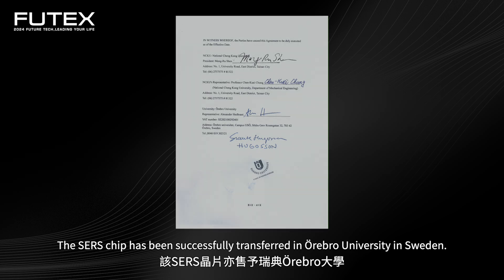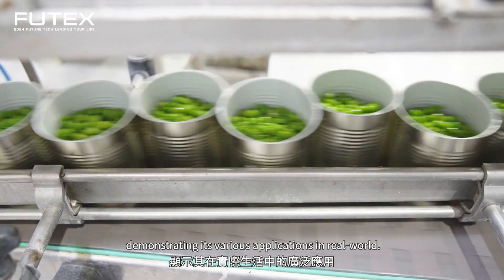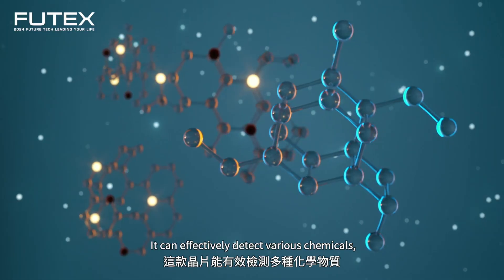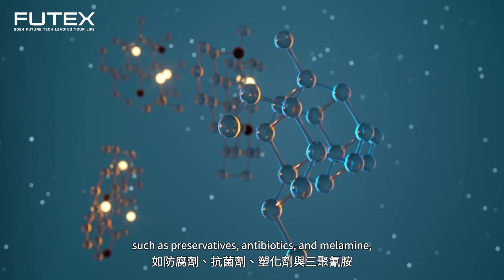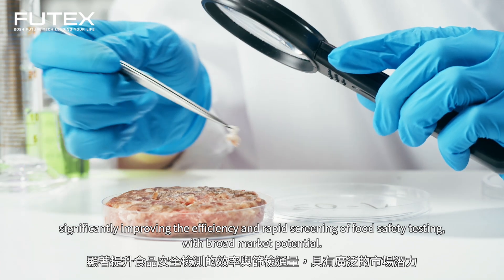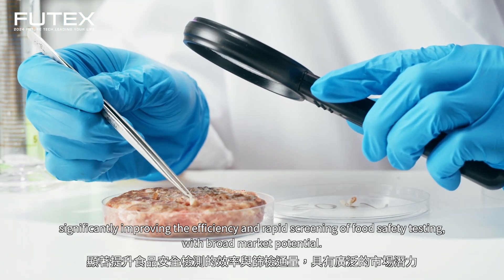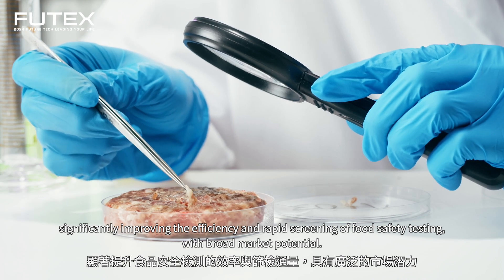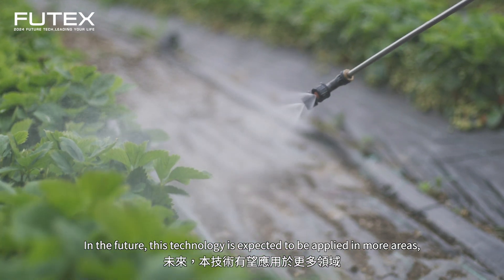The SERS chip has been successfully transferred to Örebro University in Sweden, demonstrating its various real-world applications. It can effectively detect various chemicals such as preservatives, antibiotics, and melamine, significantly improving the efficiency and speed of food safety screening, with broad market potential.